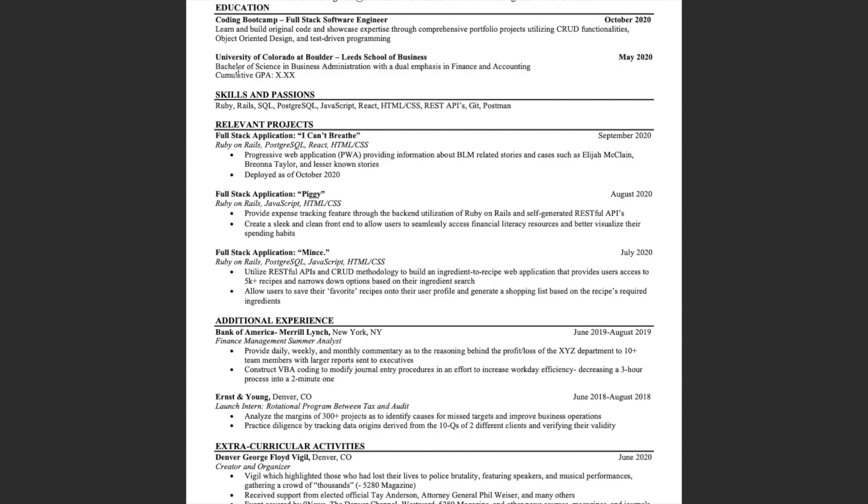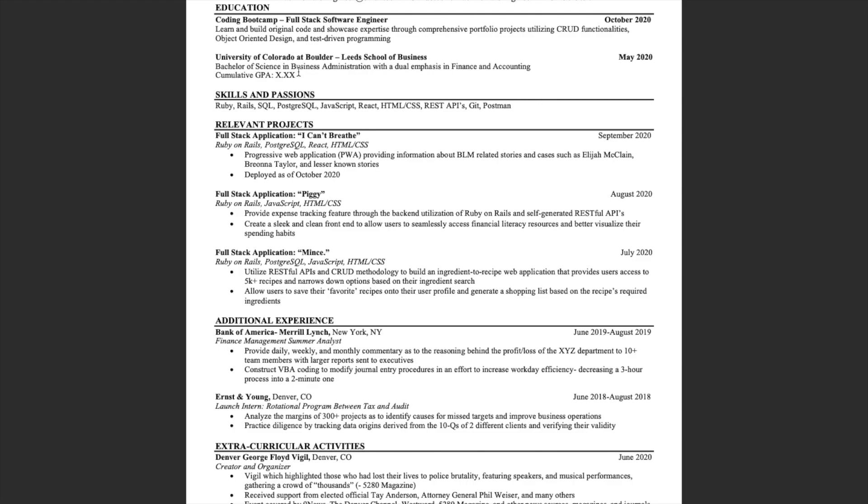I went to CU Boulder and double majored in finance and accounting within the Leeds School of Business. I included a GPA section because I was very fresh out of college when applying to these software engineering roles. Honestly though, if you're even just a few years out of college, the GPA can be done away with completely.